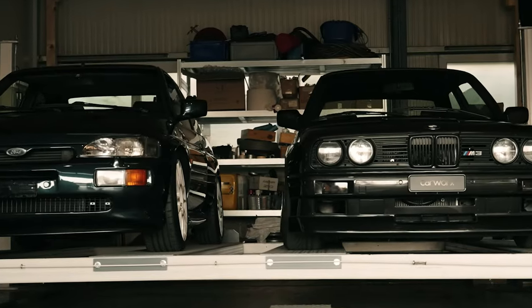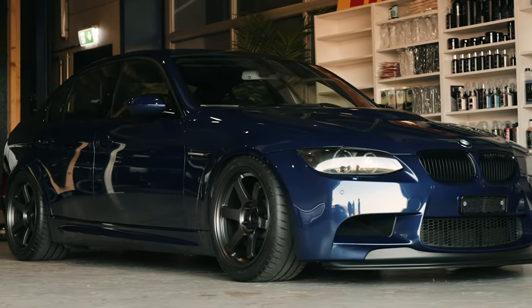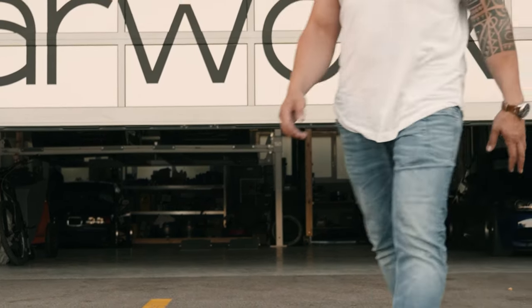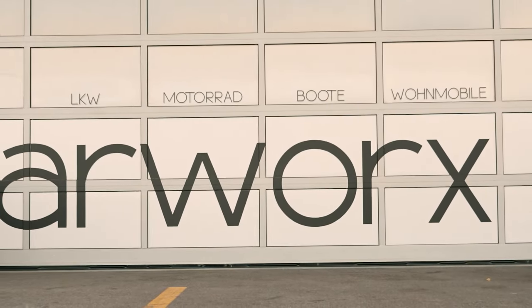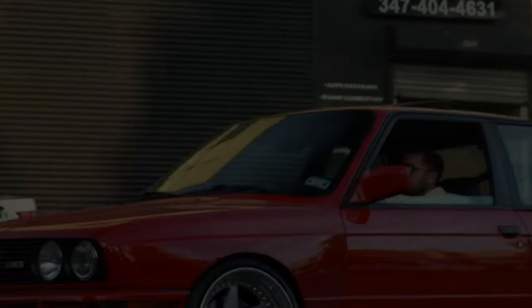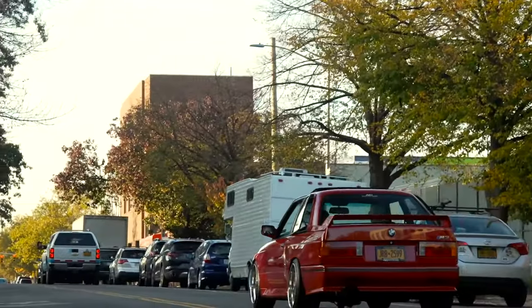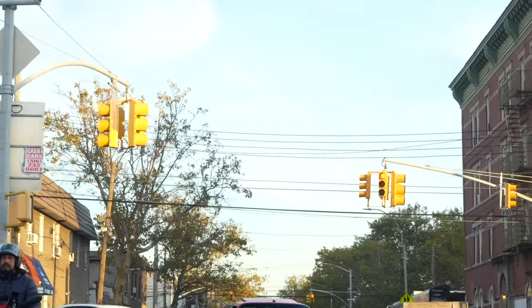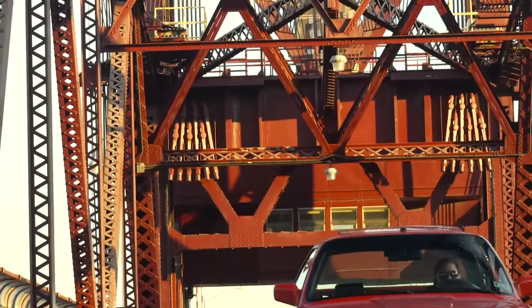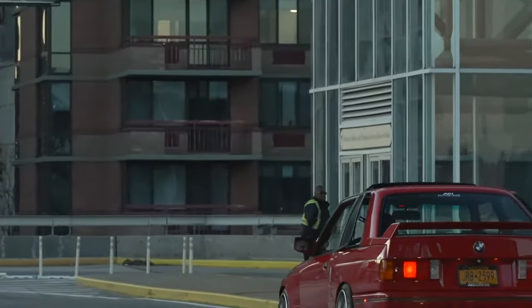The E30 M3 competed in many forms of motorsport and was highly successful in touring car racing. In full race trim, the 1988 M3's 2.3-liter naturally aspirated engine was rated at approximately 221 kilowatts. The E30 M3 won the 24 Hours Nürburgring 5 times — 1989, 1990, 1991, 1992, and 1994 — and the Spa 24 Hours 4 times — 1987, 1988, 1990, and 1992 — often competing against cars with significantly larger or turbocharged engines.